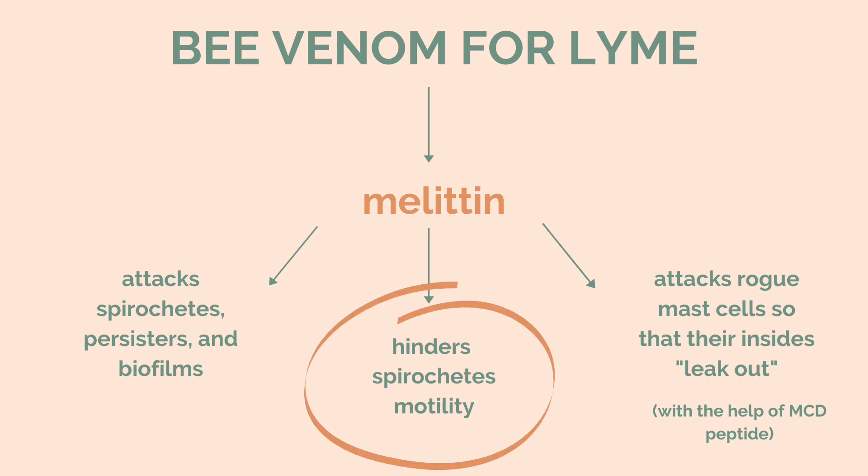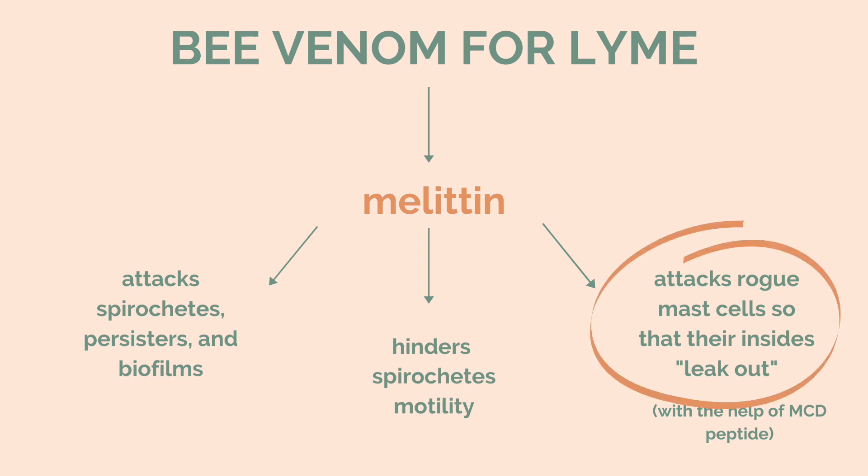If you've ever seen a picture of a spirochete, it kind of looks like a corkscrew and it's able to kind of swim through because of its physiology — which is kind of outside the scope of this video, but interesting to look into. Melittin hinders its motility so it can't move as well. Another really potent study found that melittin attacks rogue mast cells and the insides of those mast cells leak out.